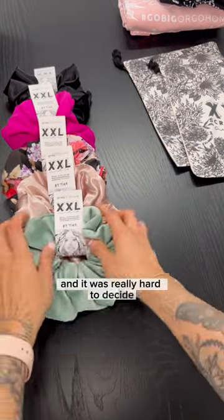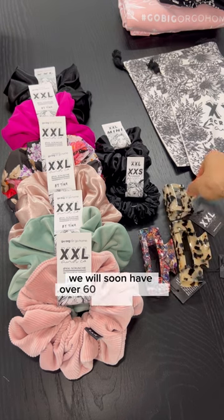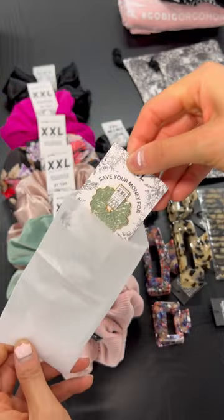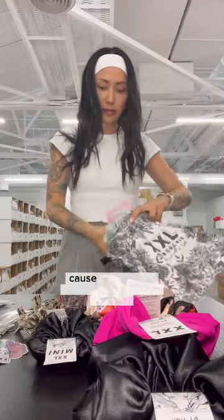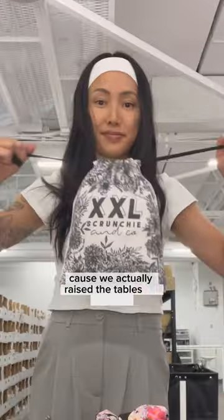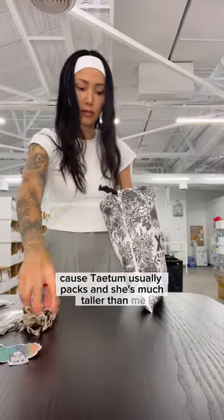We have swim scrunchies, satin scrunchies, and we will soon have over 60 hair claw clips, a comb, and enamel pins. It was so hard to pick. I'm on my step stool again because we actually raised the tables on this side, since Tatum usually packs and she's much taller than me.